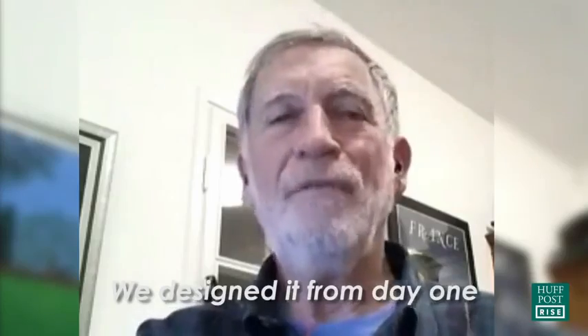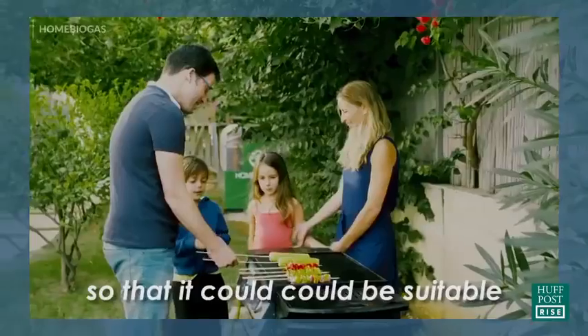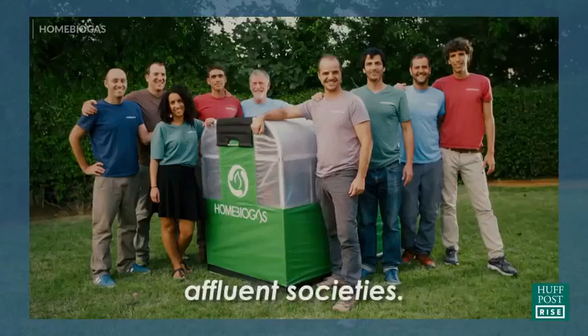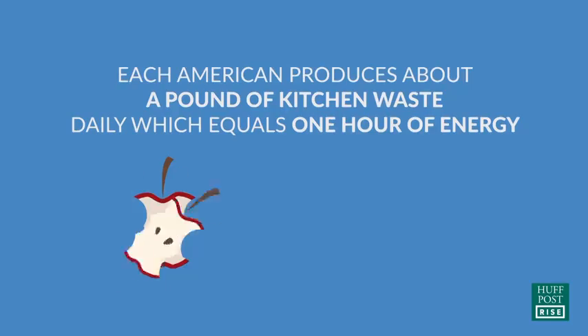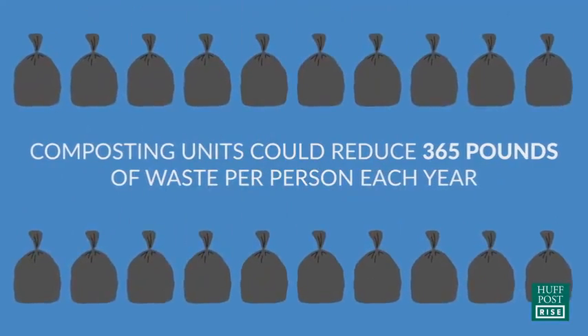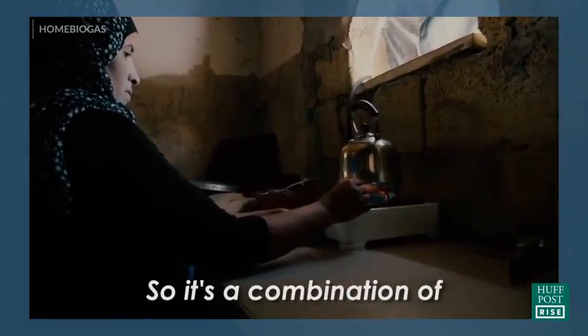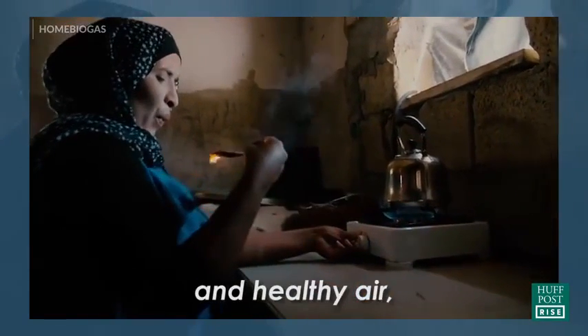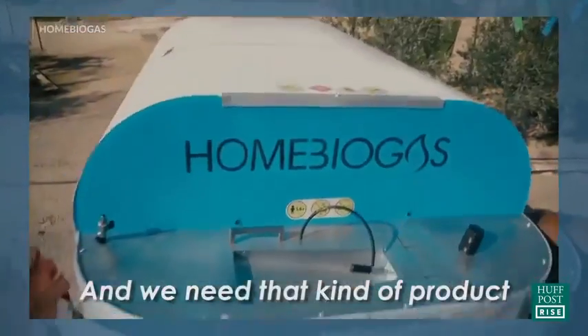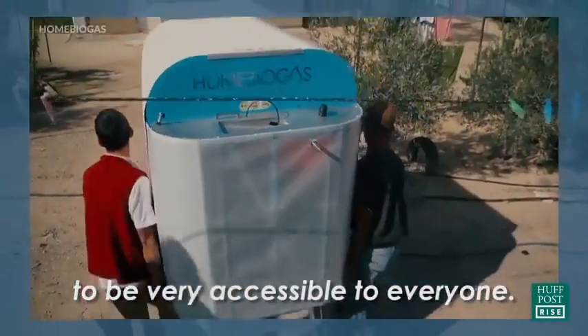We designed it from day one so that it could be suitable also for families in the more affluent societies. So it's a combination of healthy food and healthy air and healthy lives. And we need that kind of product to be very accessible to everybody.